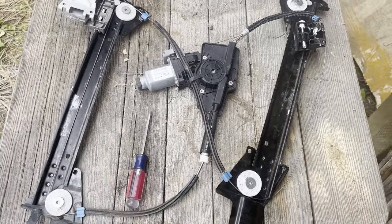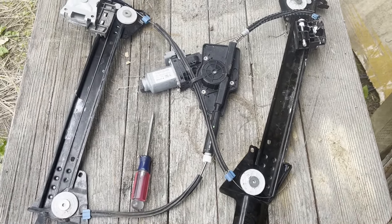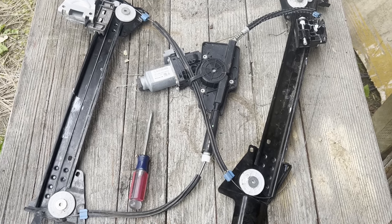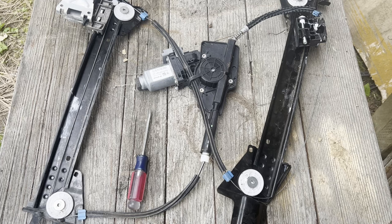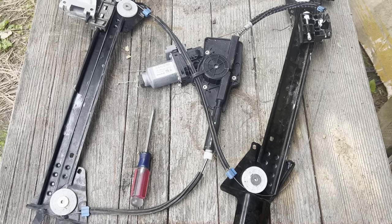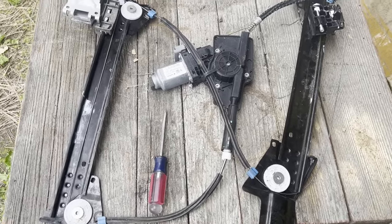All four of the Tesla Model S window regulators are breaking, usually more than once in the lifetime of the car. Let's take a closer look at why they are breaking, what is actually breaking, and what the repair solutions are.